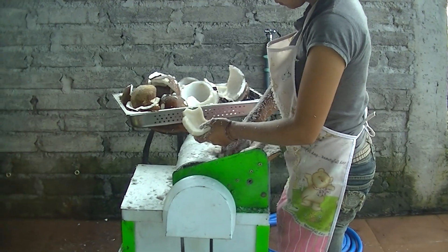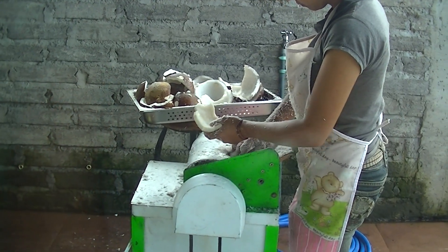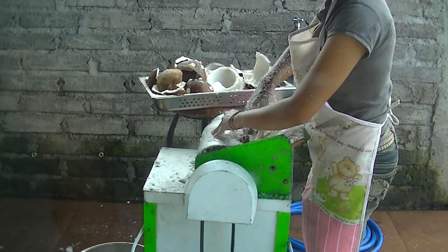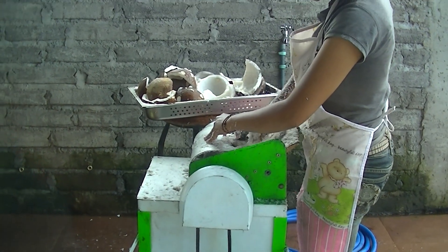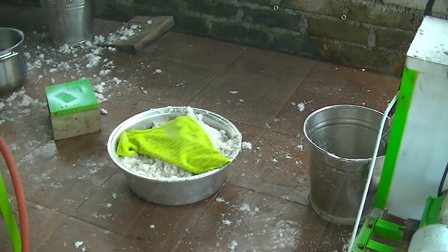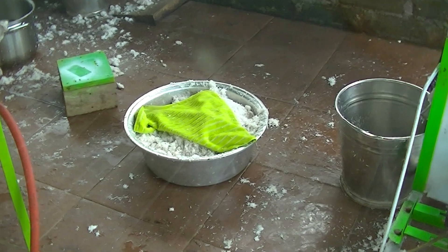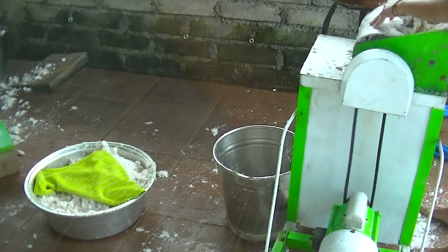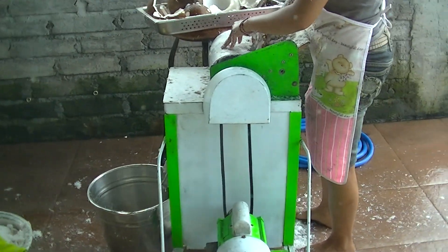We use coconut in tons of our dishes, and looks like here she's just shredding it up. We use the pulp down there as a fiber for a lot of our food. Pretty basic little thing.